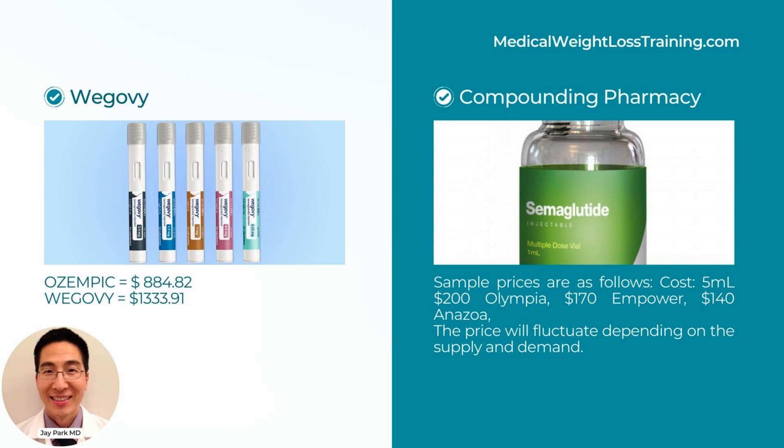The sample dosage costs from GoodRx are as follows: Ozempic is $884.82 per single patient-use pen. Wegovy is $1,333.91 per carton, which contains four pre-filled single-dose pens.